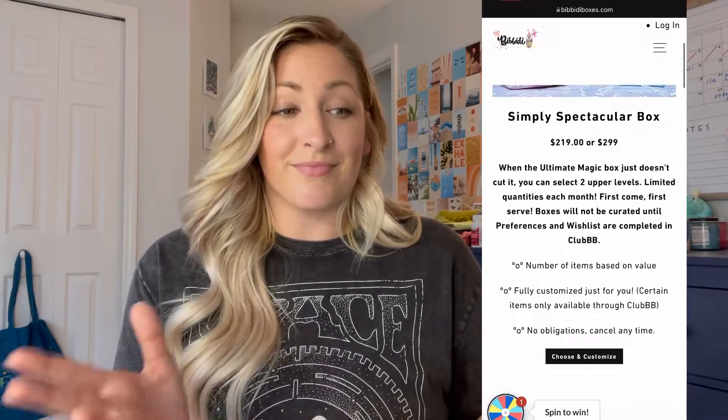Bibbidi, if you are not familiar with it, is a subscription service. They sell not only curated boxes that are absolutely incredible, filled with the most amazing products — Disney park products, Harry Potter, Marvel, Star Wars, literally everything. They have so many fandoms, but they also have their own shop which sells bags and workout wear. I will put a description of what the website looks like right here. They literally have so much stuff, you have to head on over and check it out. I will put all the descriptions down below as well as some of my favorite Bibbidi unboxing videos, because once you watch one, you got to watch them all.